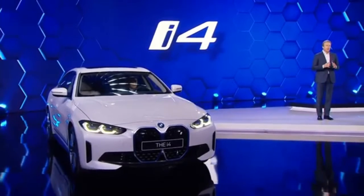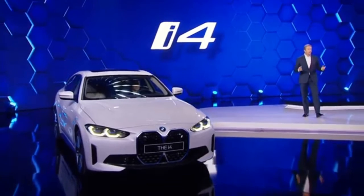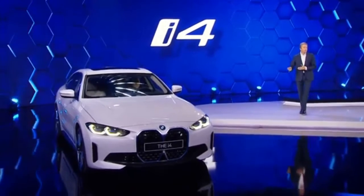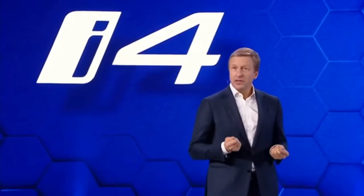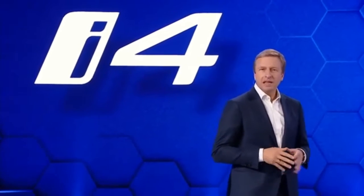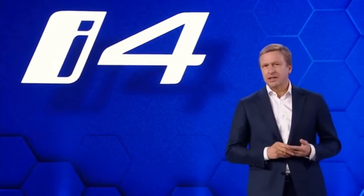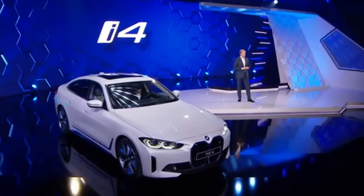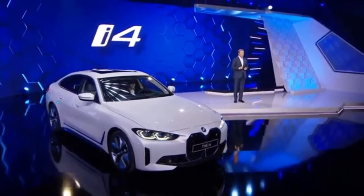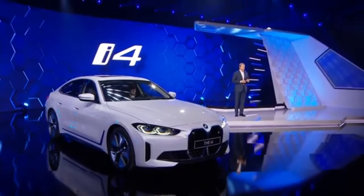At major tipping points, BMW has often ushered in change with bold decisions. Our entire product line-up at BMW, MINI and Rolls-Royce is based on technological innovations, meeting our customers' different needs in different markets worldwide. That is exactly where our strength lies in the current phase of our transformation — we are electrifying BMW and picking up the pace of electromobility.